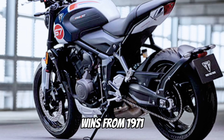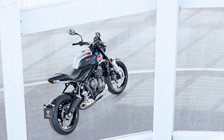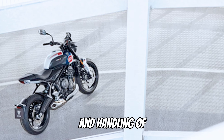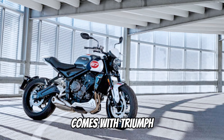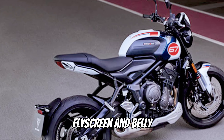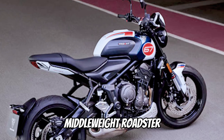Isle of Man TT wins from 1971 to 1975. To further enhance the exceptional quality, performance, and handling of the class-leading Trident 660, the new Triple Tribute Edition comes with Triumph Shift Assist, fly screen, and belly pan as standard, making it the ultimate racing-inspired middleweight roadster.